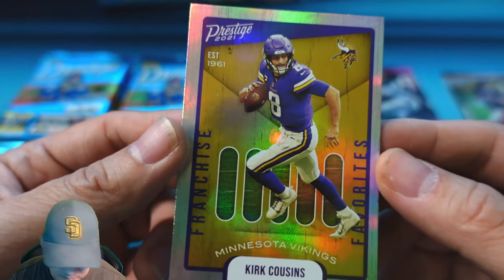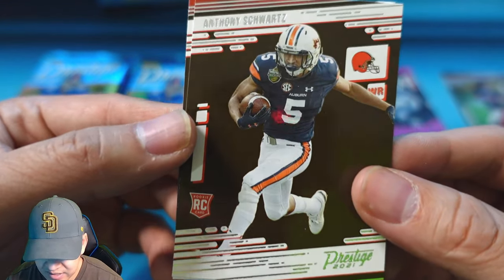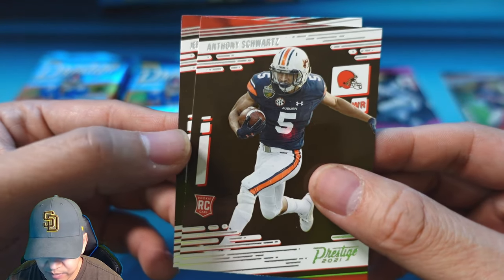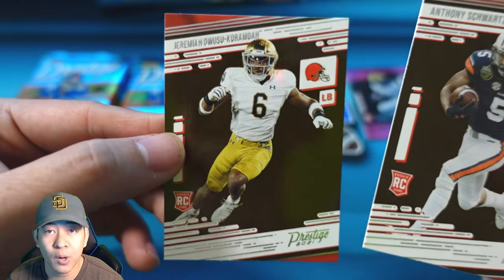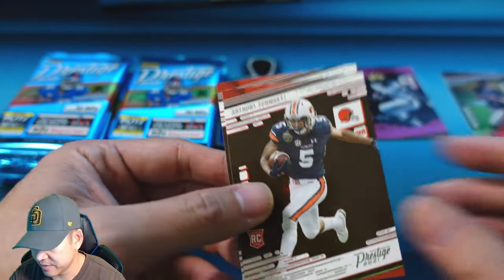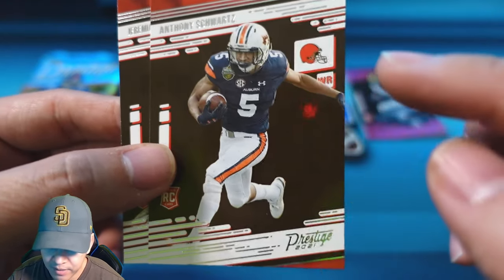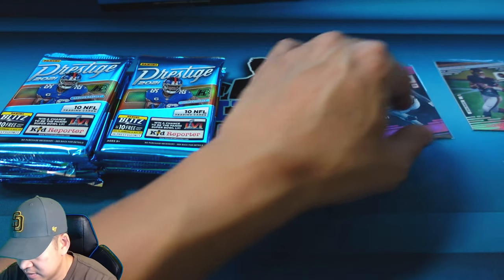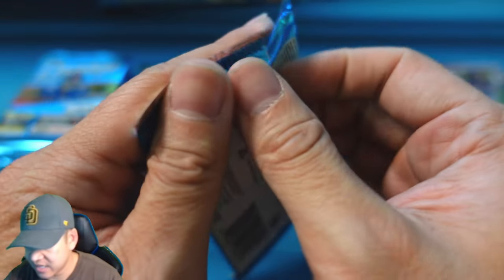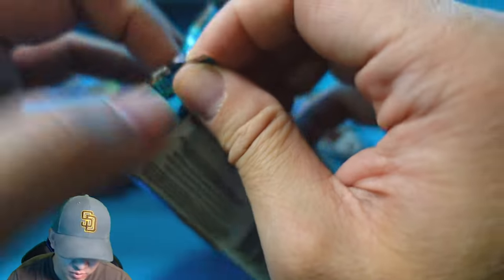We have a Franchise Favorites insert of Kirk Cousins — nice little foil card. Then we have a couple rookies: Anthony Schwartz for the Browns and Koromoa for the Browns as well, linebacker and running back. They are in their college unis but do have the team logo. So it looks like one numbered card per pack, a chance at an auto, and one galaxy parallel per pack.